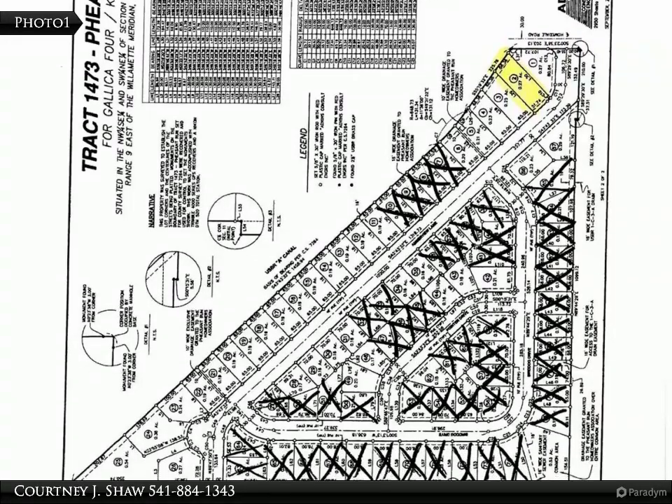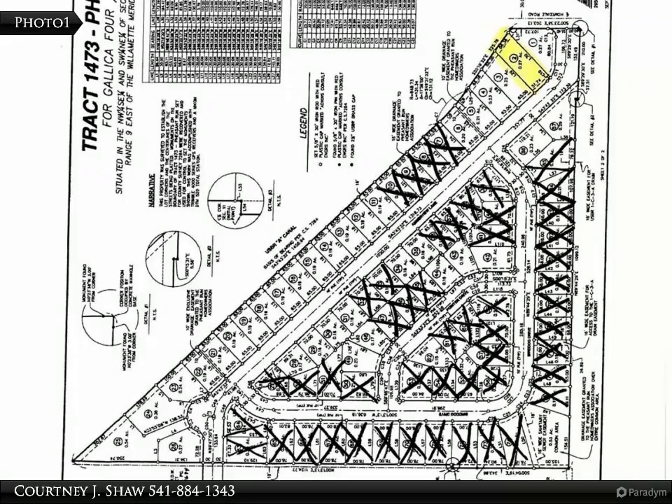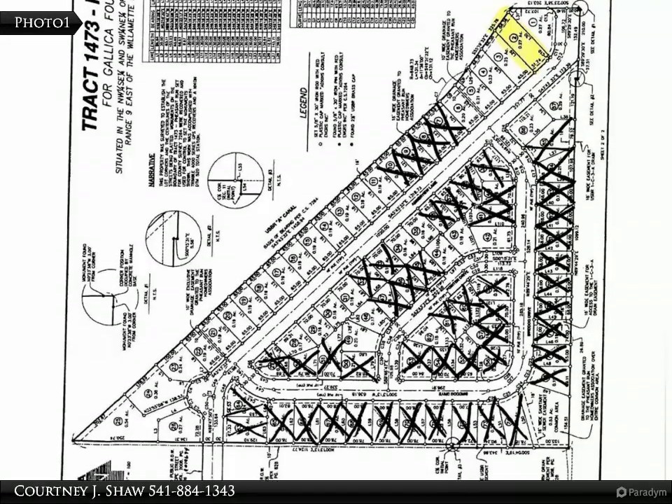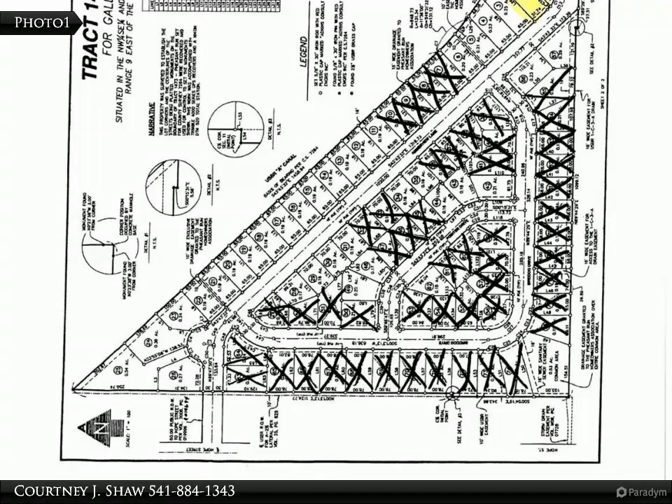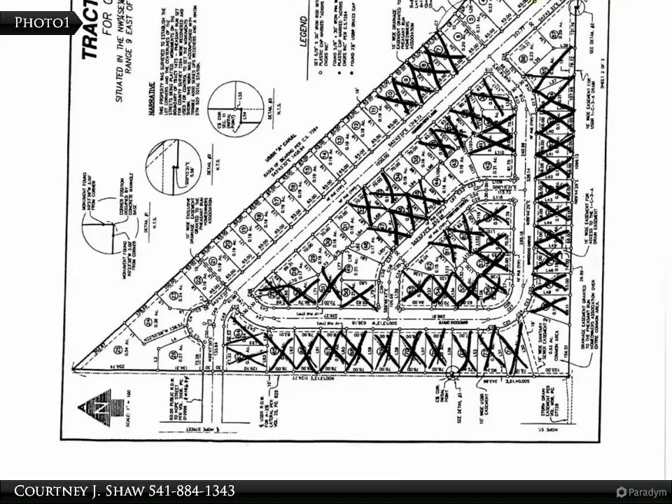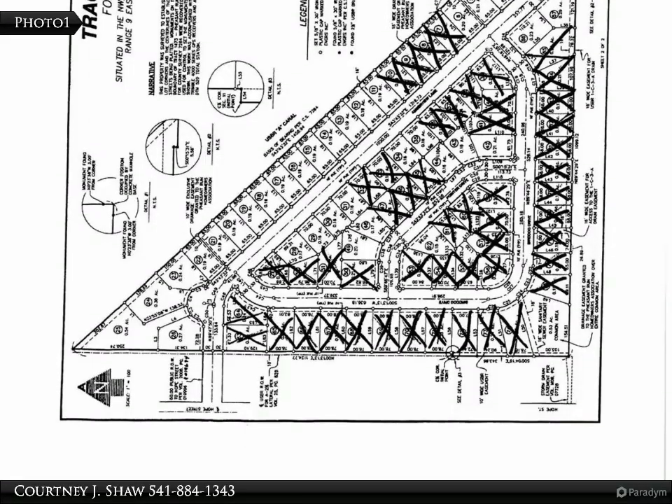Lots are surrounded by polished homes and houses built less than 5 years old, brand new townhome construction and new builds throughout the subdivision. These lots are ready to be built on in an established and well-known subdivision, creating a great opportunity for investment.